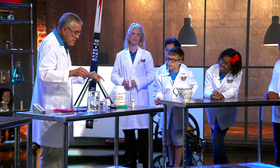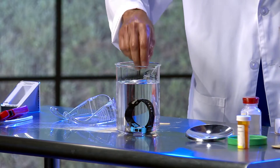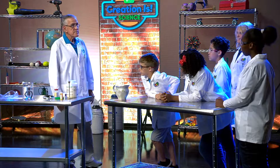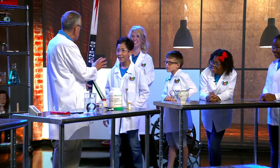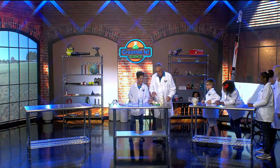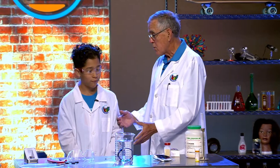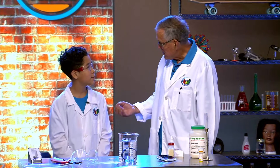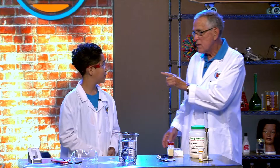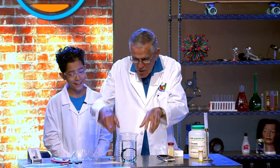I'm going to put the watch in the beaker. Here are the rules: you can have the watch — it's a brand new, waterproof watch. All you have to do is pick it out with your hands, but I don't want your fingers to get wet, and you can't use anything else to grab it or spoon it out.